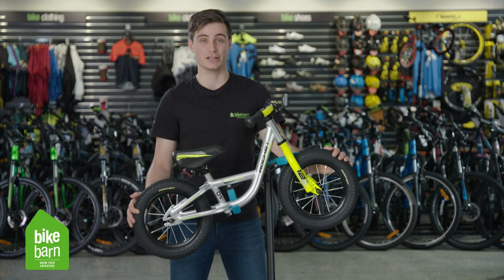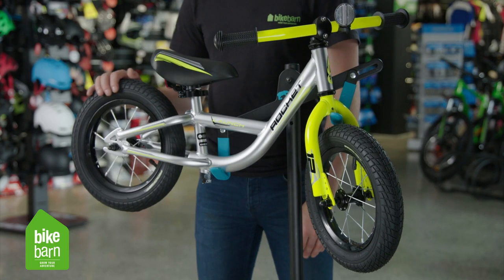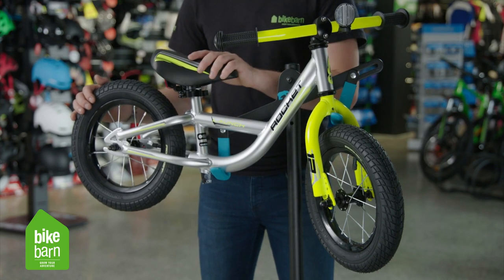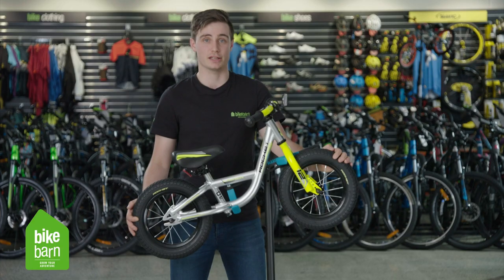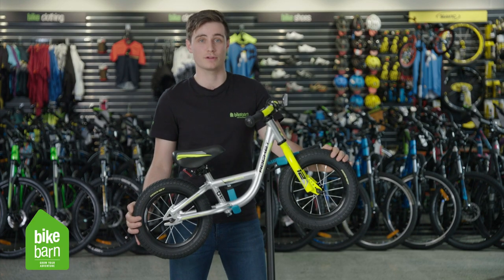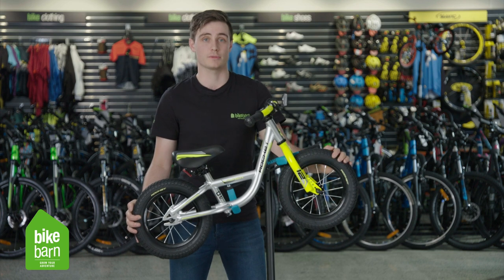The first time on wheels can be a tricky one, especially for those kids about 2 to 3 years old, so a balanced bike takes away all the hard bits and gets you focusing on getting going and having fun. Make sure that you get something that's made of steel or aluminium like the ones we've got at Bike Barn, so you've got something that's going to last and your kids can have a great time on.